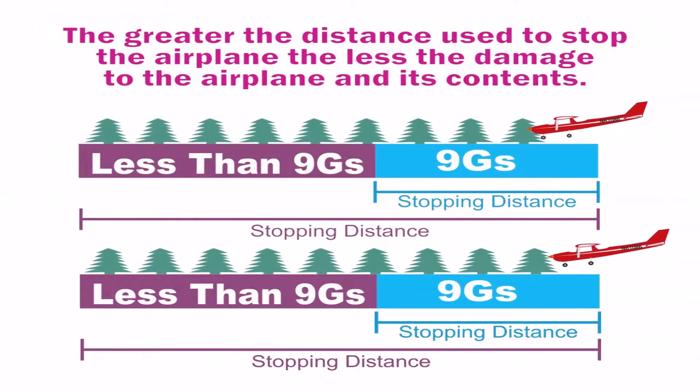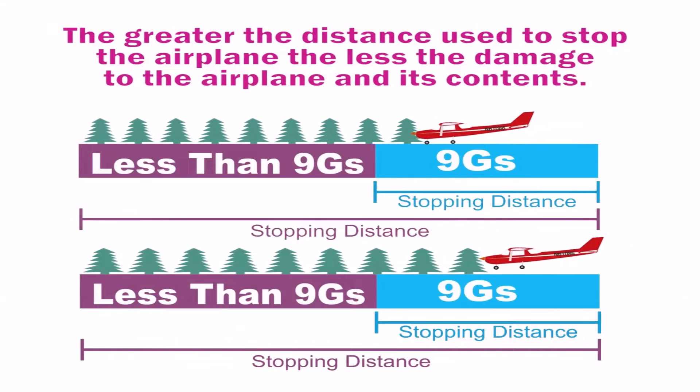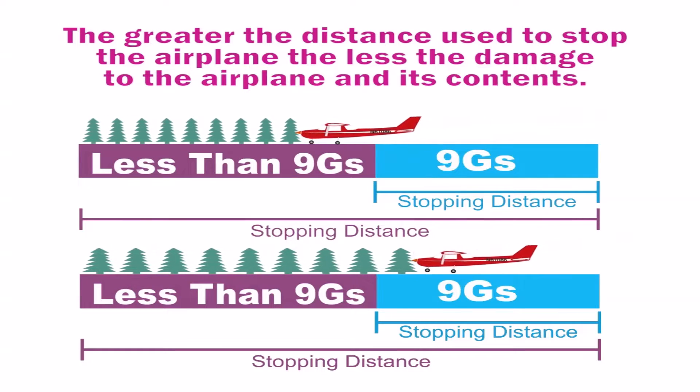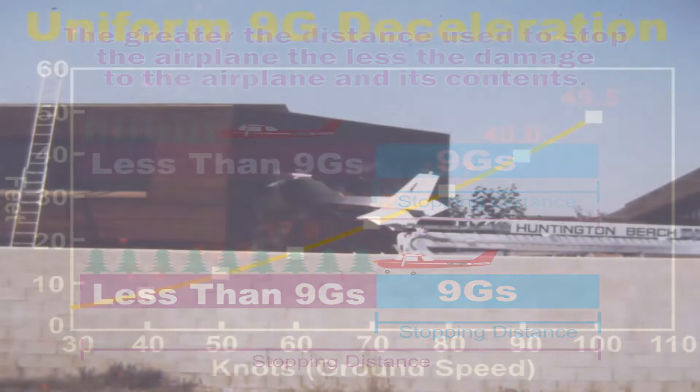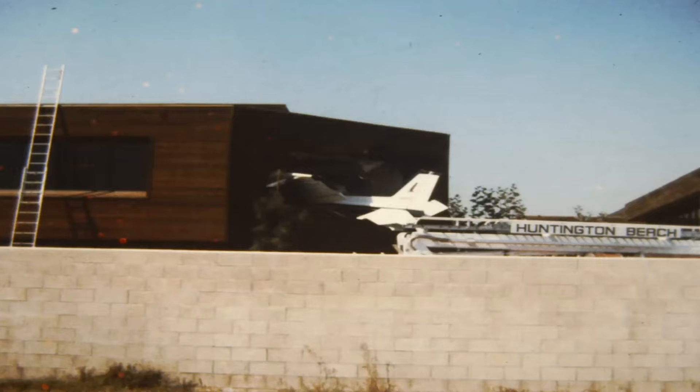The greater the distance used to stop the airplane, the less the damage to the airplane and its contents — and by the way, that's you and your passengers. Here's a good example of having the wings absorb the energy of impact, although this pilot didn't plan on doing what he did here.